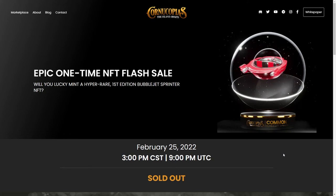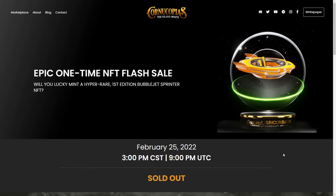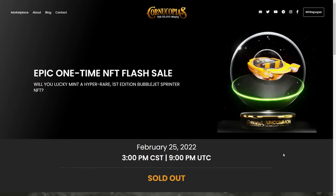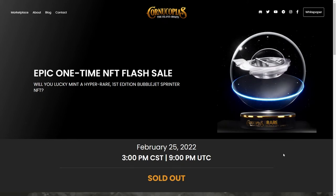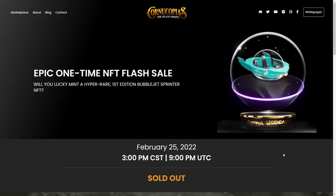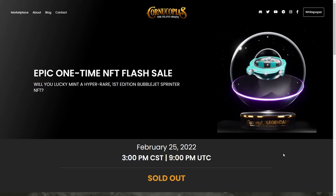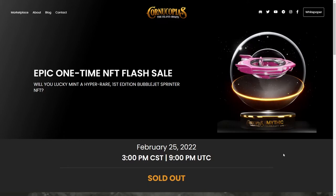What's up everybody? If you're watching this video, most likely you missed out on the February 25th flash sale of BubbleJet Sprinters — their very first edition BubbleJet sale. Or you were able to mint a couple and you're just trying to buy a couple more but you're not sure where to find them or which secondary market to go to.